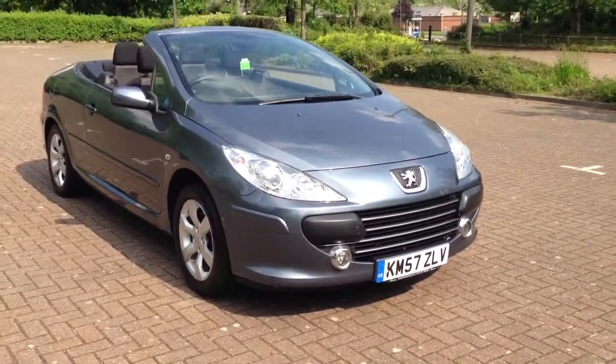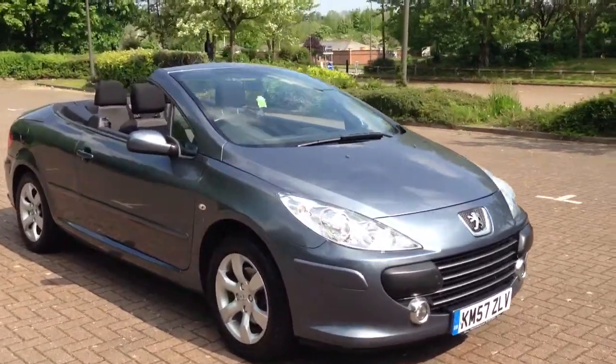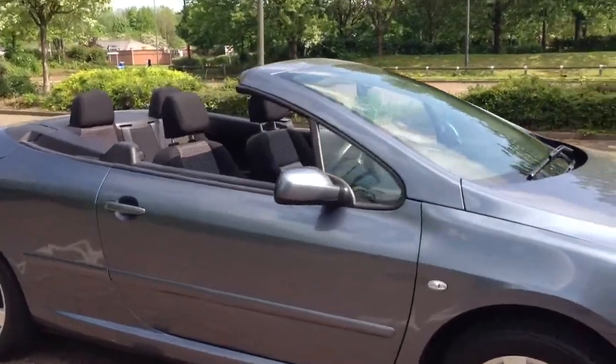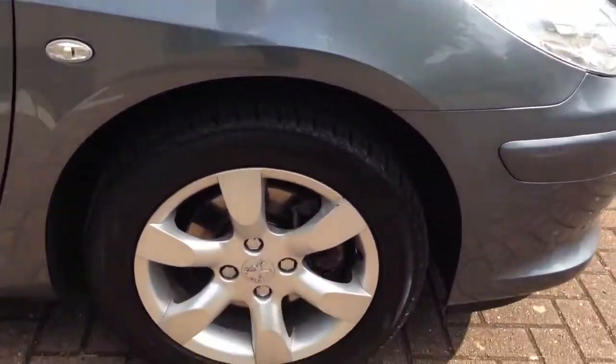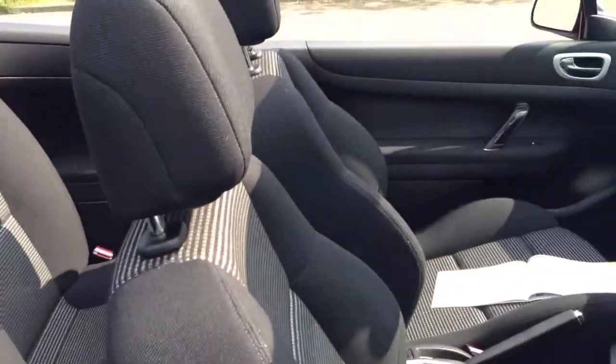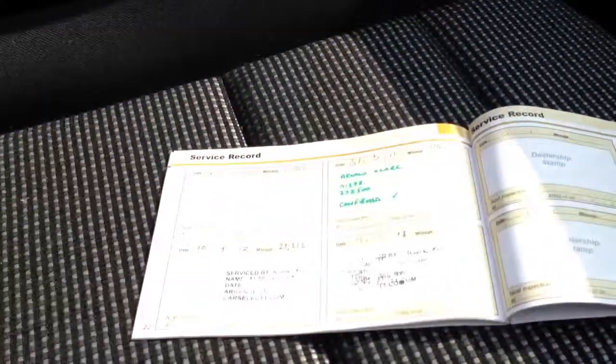Here we have the 2007 Peugeot 307 2.0L SCC, finished in iron grey. The car has 16-inch 6-spoke alloy wheels, black and grey cloth upholstery, and a full service history with 6 stamps, last done at 31,406 miles.